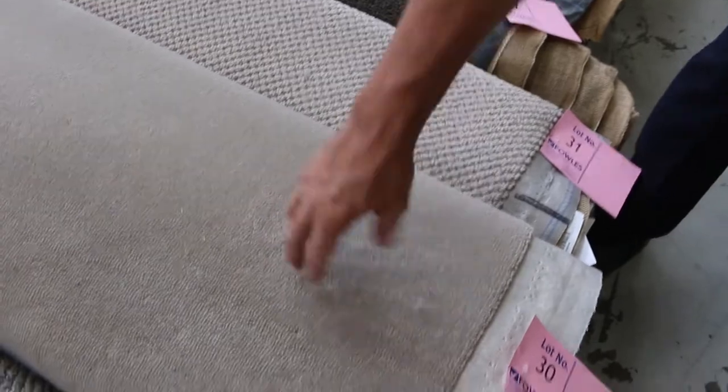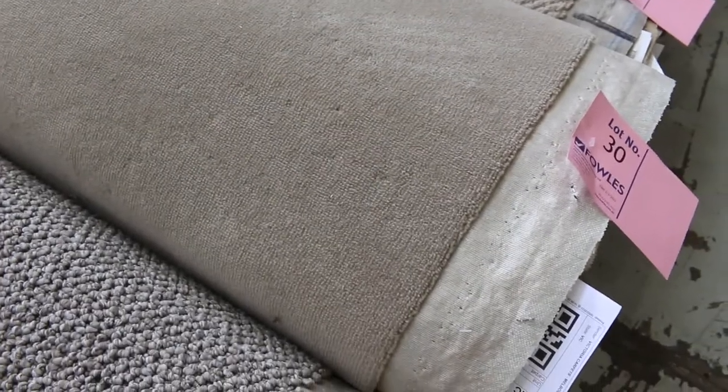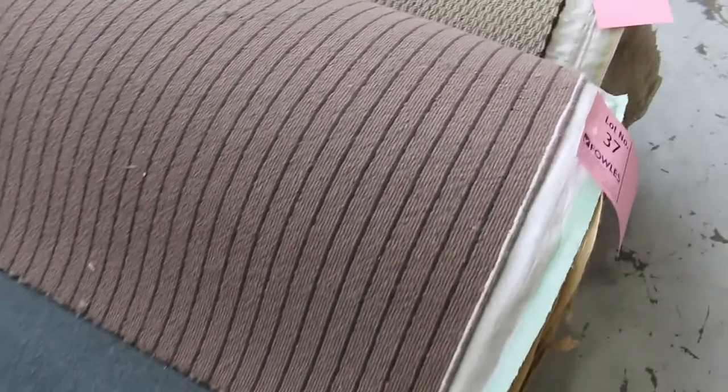Even one like that one there — lot number 30 — which is normally worth around $250 a metre, will probably sell at around $30 to $35. A massive saving on these medium-sized or small to medium-sized rolls. There's some good colours, some nice greys and charcoals, and plenty of hard-wearing loop pile wools and polypropylenes.